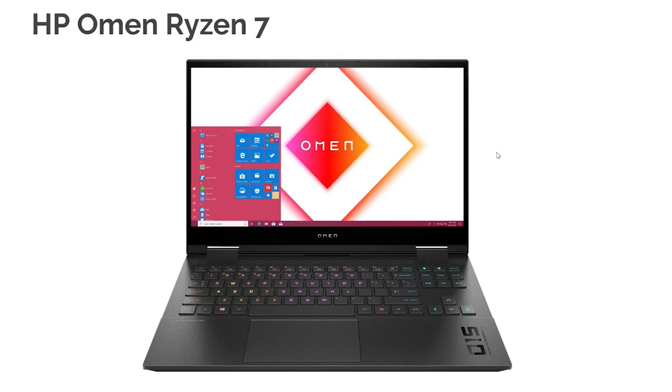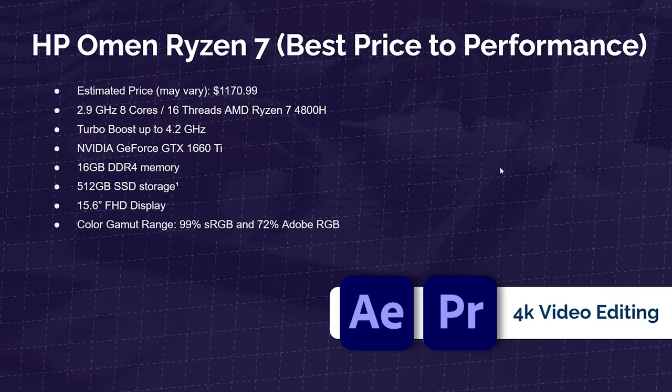Next up is the HP Omen Ryzen 7 — a great laptop for someone who loves to game but also wants a good graphic design machine. It's one of the only laptops in the ~$1,200 budget range that combines great performance with great color accuracy. You can do 4K video editing and gaming — it's the best price-to-performance you can get. I wouldn't pick it as my number one straight graphic design laptop, but for a hybrid use case that's not too flashy, it's a really good pick.